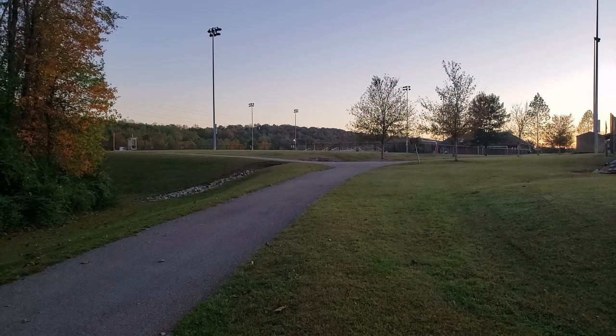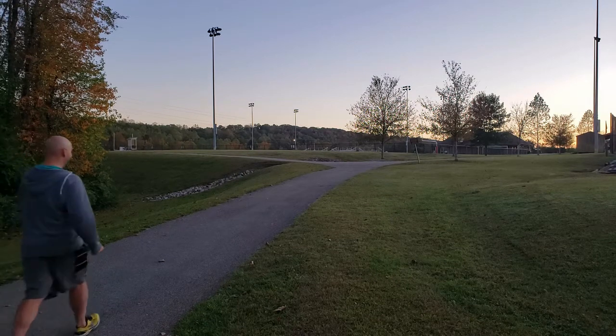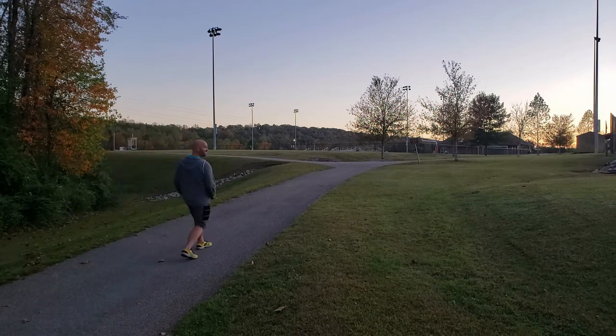Coupled with the pristine football fields and softball diamonds, Tommy Schumpert Park also has about a mile of greenway space for you to walk, run, or skip to your loo. Don't mind if I do.